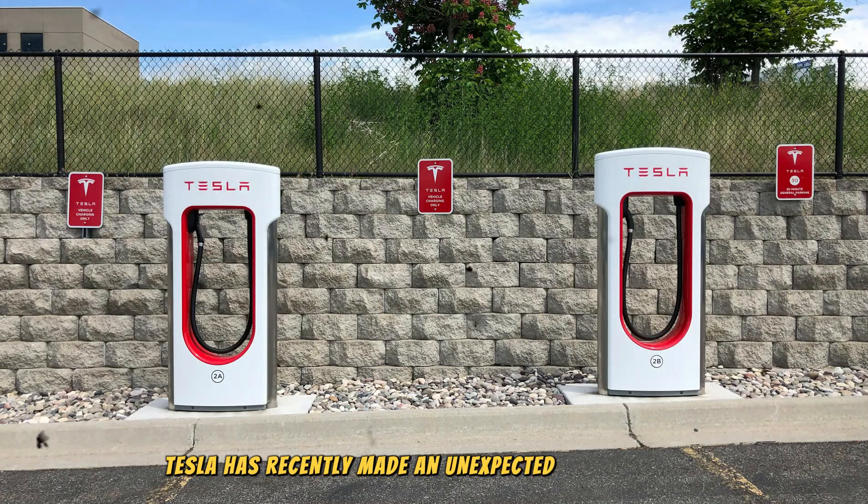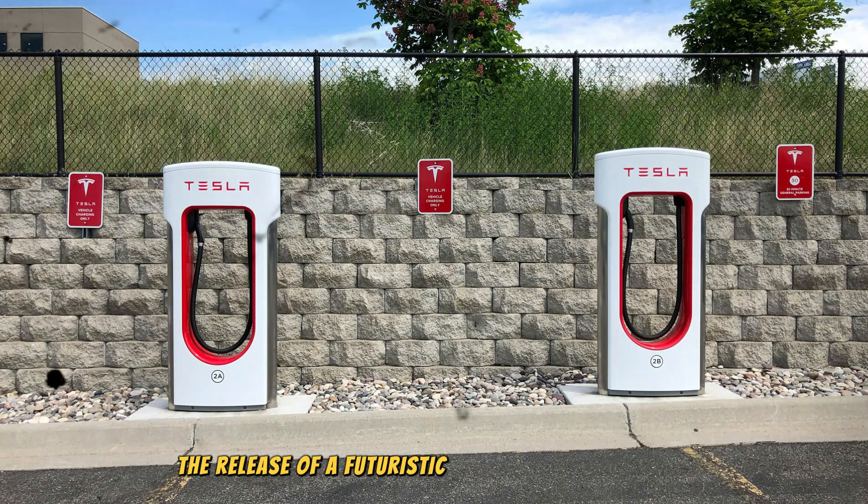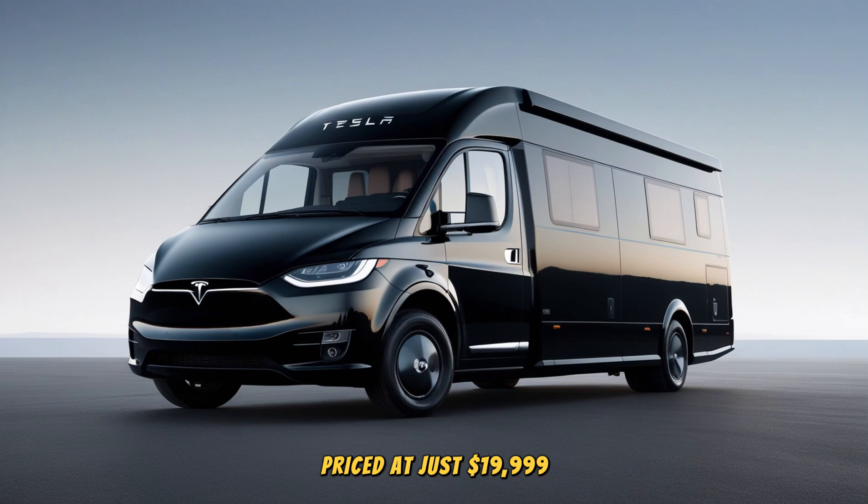Tesla has recently made an unexpected announcement that's causing waves in the RV and electric vehicle markets: the release of a futuristic 2025 Tesla motorhome priced at just $19,999.